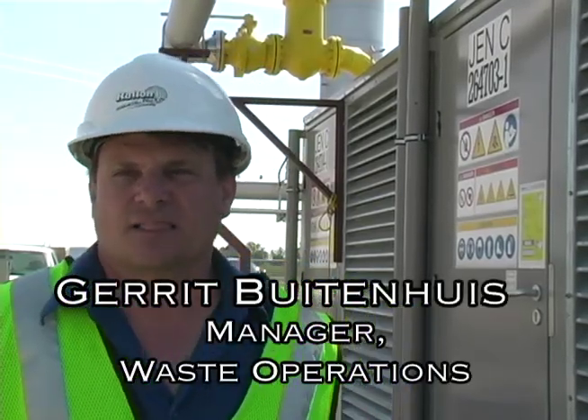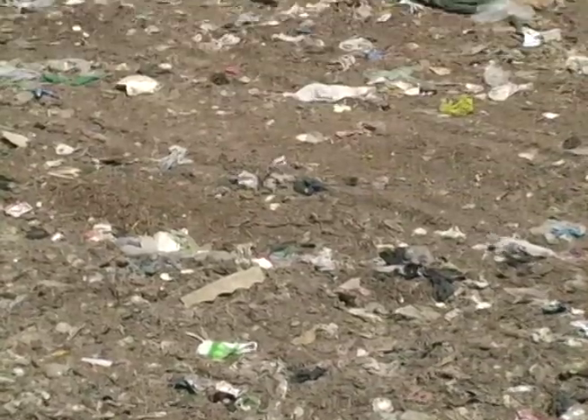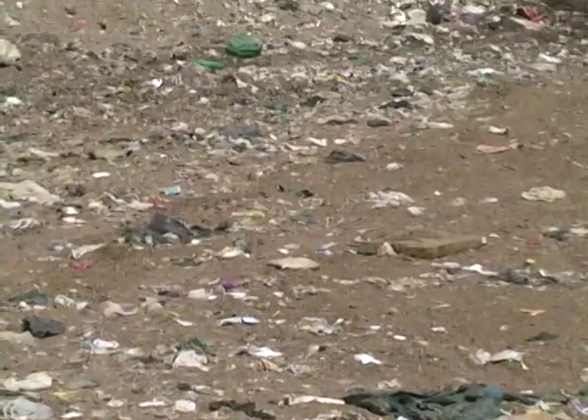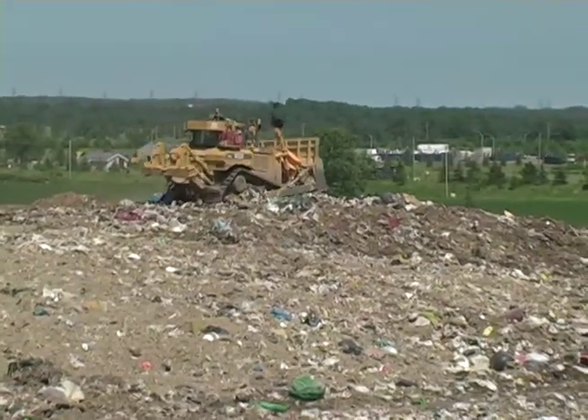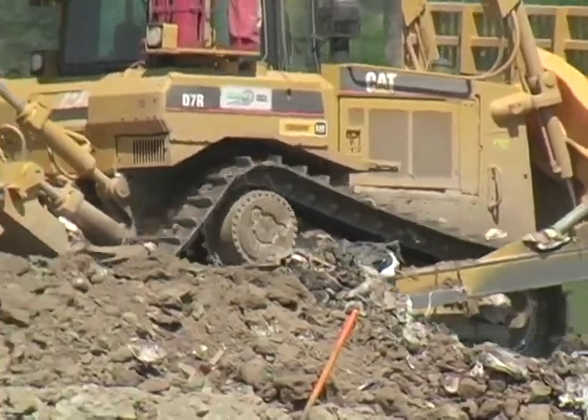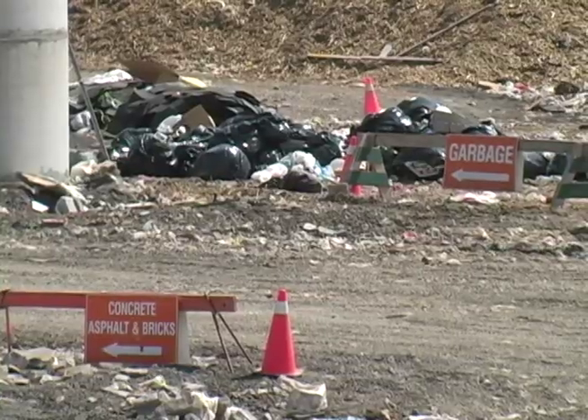Welcome to the Halton Waste Management Site. Today we will see what happens when garbage rots, gases produce, what we do with that garbage, how it is harnessed and how we turn an environmentally bad thing into an environmentally good thing by harnessing the gas, putting it into an engine and producing electricity. We will take you on a tour to see all the different components involved with this project.